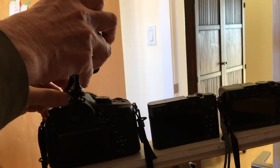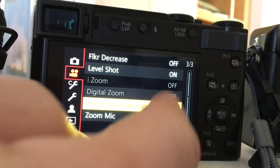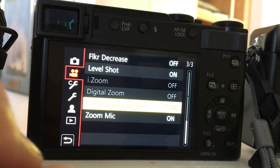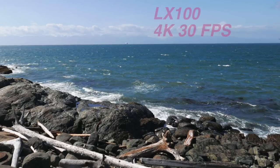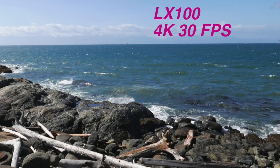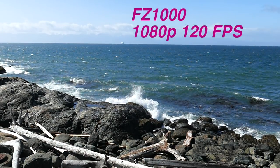The FZ1000 has a hot mic plug-in, which is great — that means you can use boom mics. On the LX100 and the ZS200, however, you only get the built-in microphones. They have a wind noise canceller button, but it doesn't work so well. Let's look at slow motion.